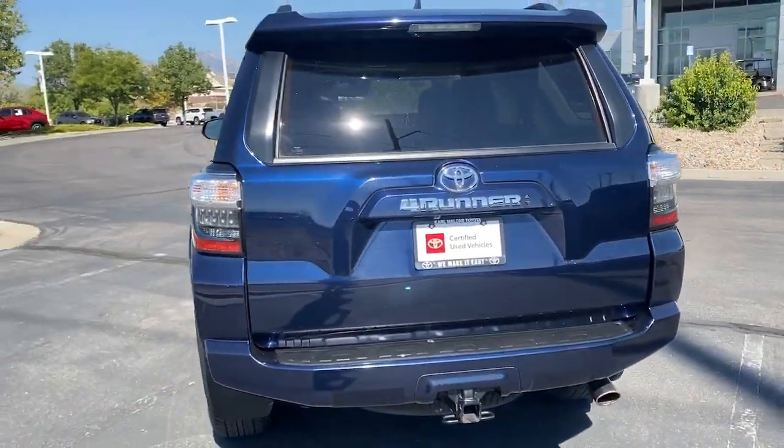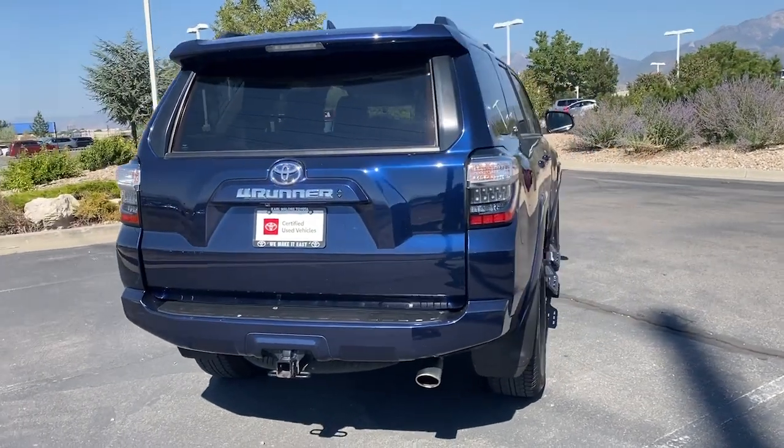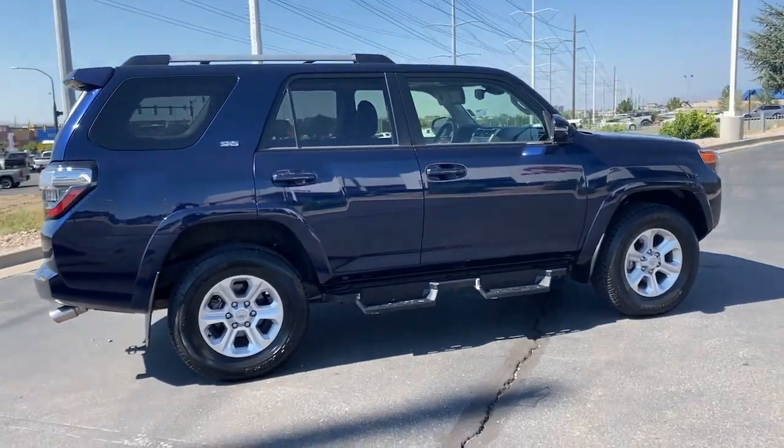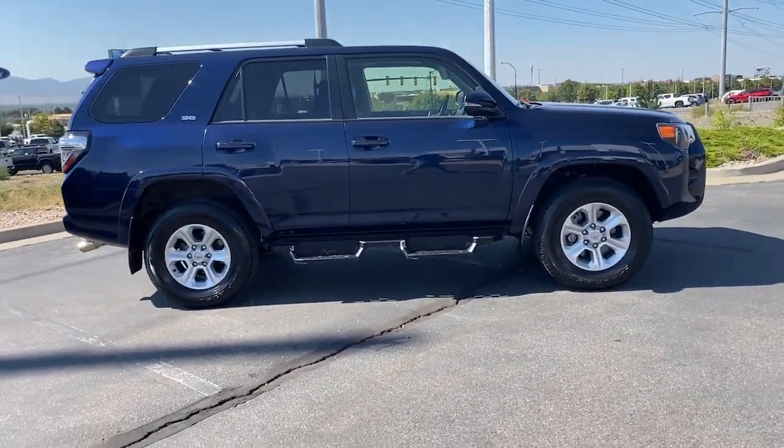These are just some of the great options this vehicle comes with: Apple CarPlay and/or Android Auto, Navigation system, Keyless entry, Fog lamps, Satellite radio, and Backup camera.